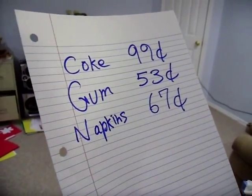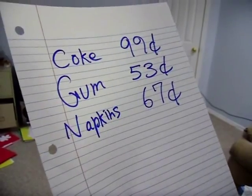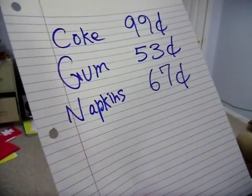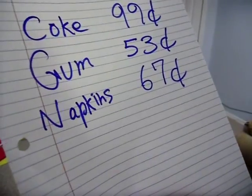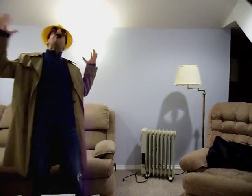But wait a minute. How much money do I need to bring? I have a dollar in my wallet — is that going to be enough? I can't figure out what 99 cents plus 53 cents plus 67 cents is. I don't know how much money I'll need. I don't know how to add three two-digit numbers together.